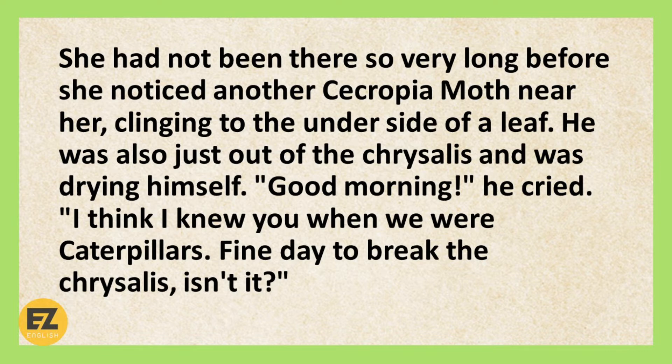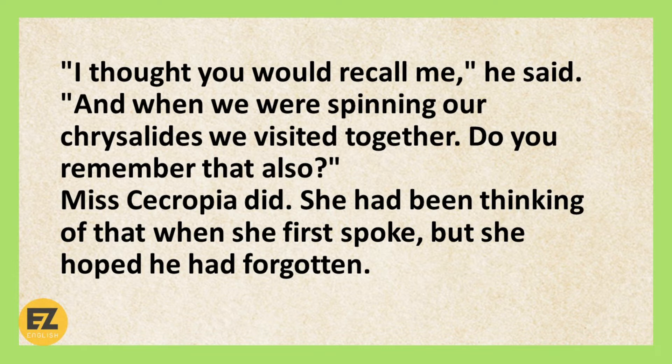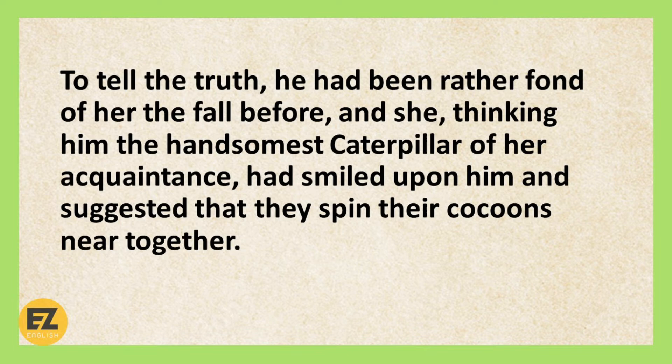Good morning, he cried. I think I knew you when we were caterpillars. Fine day to break the chrysalis, isn't it? Lovely, she answered. I remember you very well. You were the caterpillar who showed me where to find food last summer, when the hot weather had withered so many of the plants. I thought you would recall me, he said, and when we were spinning our chrysalis, we visited together. Do you remember that also? Miss Cercopria did. She had been thinking of that when she first spoke, but she hoped he had forgotten. To tell the truth, he had been rather fond of her the fall before, and she, thinking him the handsomest caterpillar of her acquaintance, had smiled upon him, and suggested that they spin their cocoons near together.